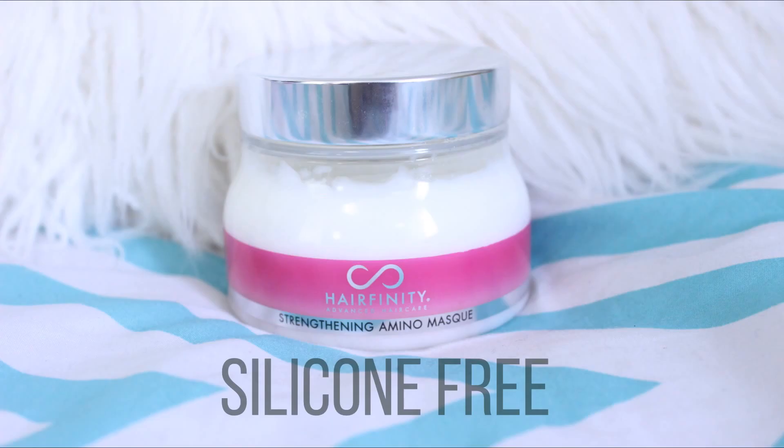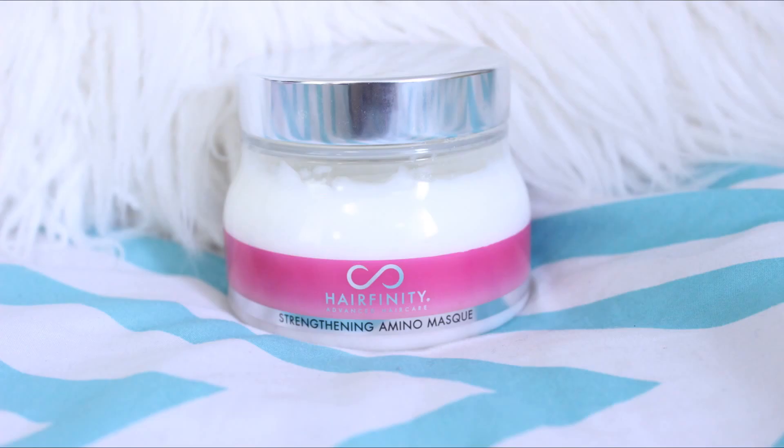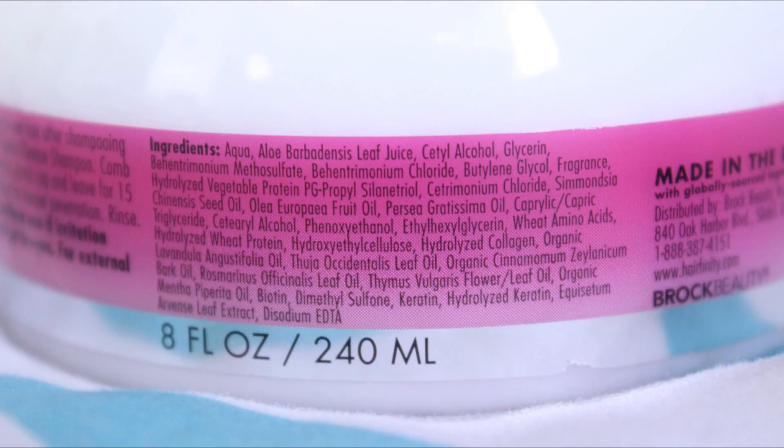Next is the Hairfinity Deep Mask. Honestly, this is probably one of the best deep conditioners I've tried — it gives me the right balance of strength and moisture. This contains aloe vera juice, hydrolyzed vegetable protein, olive oil, wheat amino acids, wheat protein, keratin, hydrolyzed keratin, peppermint, and hydrolyzed collagen.